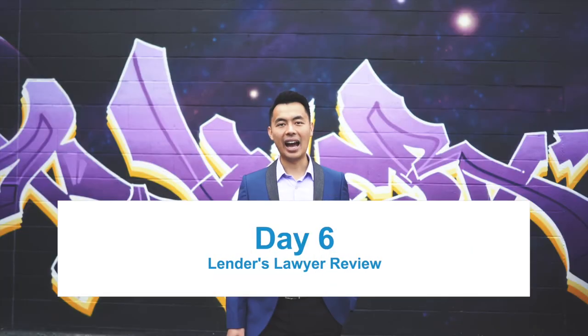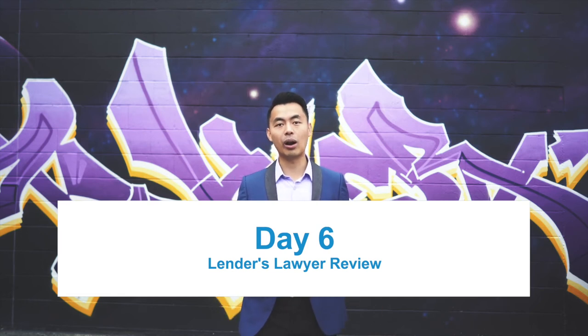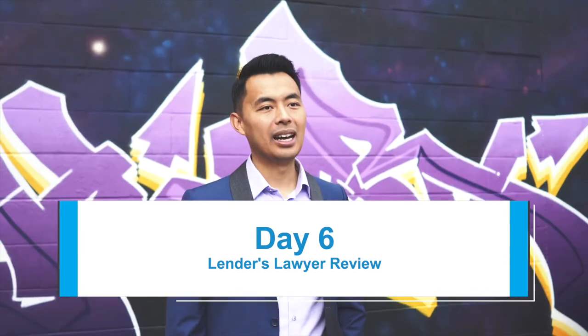Day six: after you've signed all the legal documents, your solicitor will forward them all back to the lender for review, to make sure all the required information and conditions have been fulfilled.